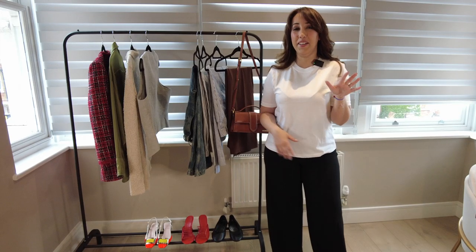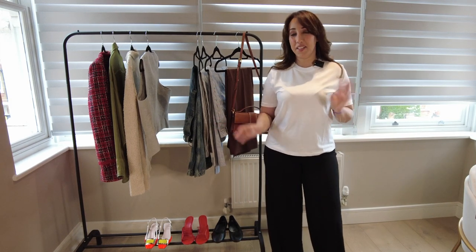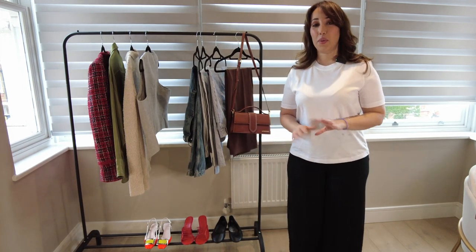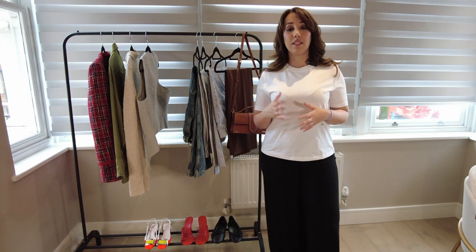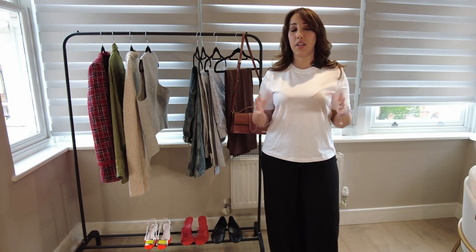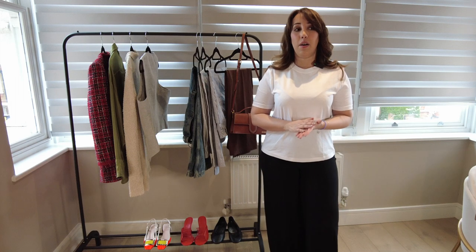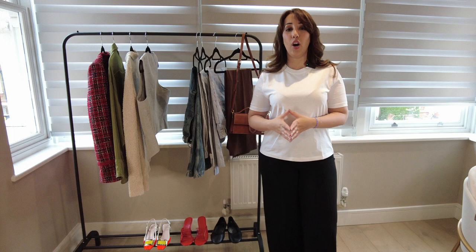Everything is here, everything is prepared. I'm using some of my old stuff just to show you examples of garments that you need to have. This is literally going to be a long list of stuff — the basic staples in your wardrobe for spring/summer 2023. I tried to cover as much as I can. I hope this will help you create a capsule wardrobe for spring/summer 2023.